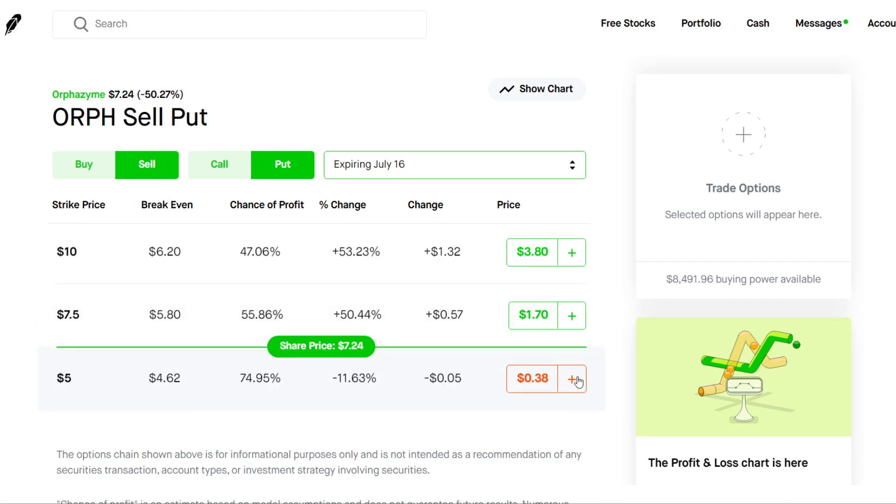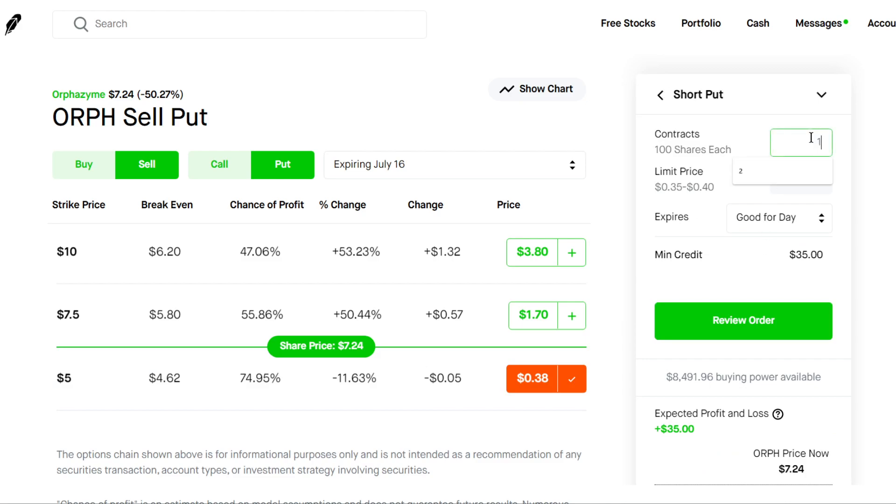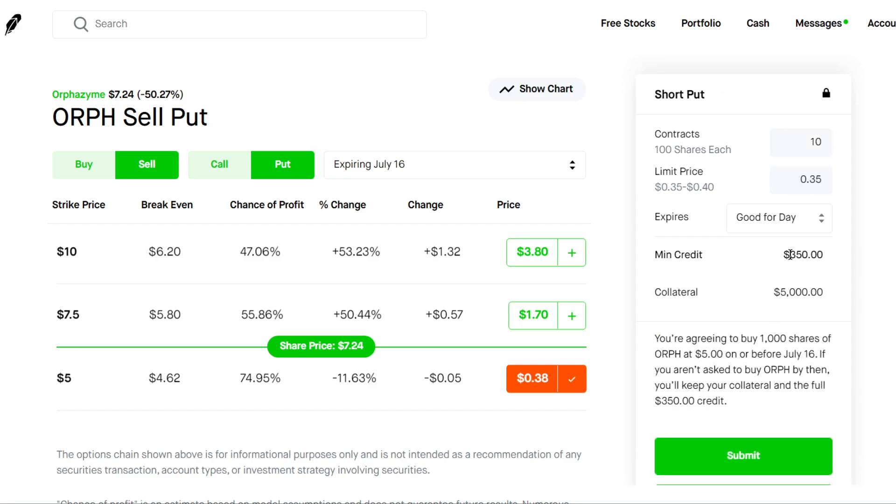So that could be a good investment. If you have $5,000 of cash, you could sell 10 of these contracts and you will receive around $300 to $350 of premium — a 7% return on your money, not that bad for one month of holding it.